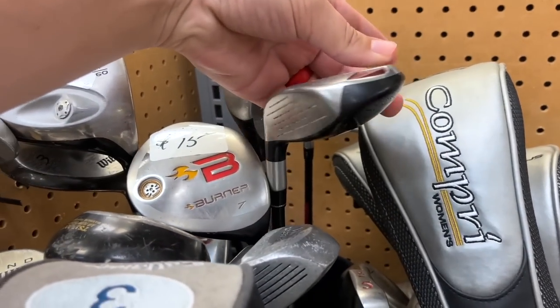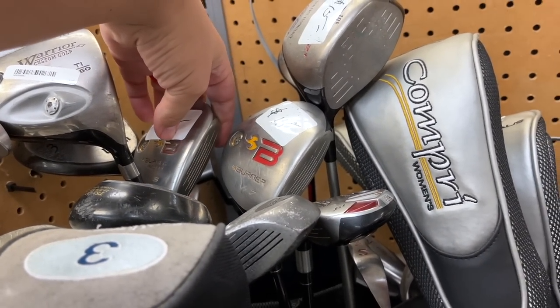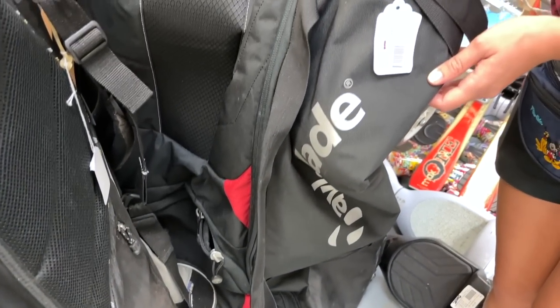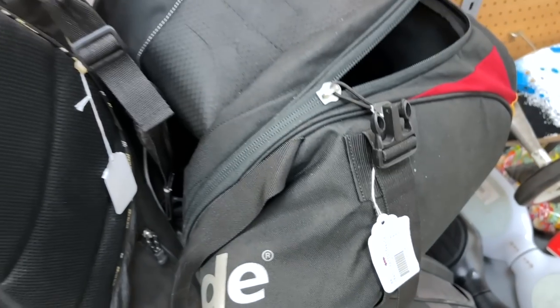We got a TaylorMade Burner Rescue right there — a five hybrid. That's awesome, the old-school colorway. And the TaylorMade travel bag — that is super cool. It's already been marked down to 59 dollars. This place does markdowns by date, and they're usually really good about negotiating.